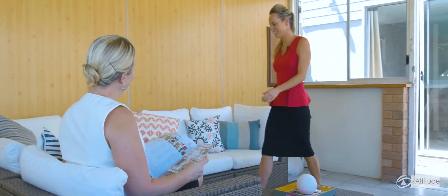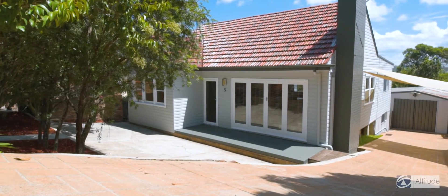Hi Al. Hi, how are you going? Very good. It's nice to be back in Charlestown, isn't it? It is. This is a great location. It is. It's close to everything here, isn't it?